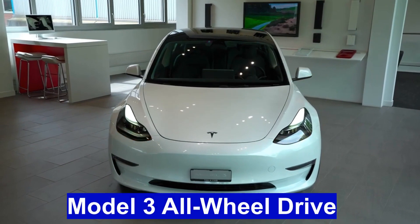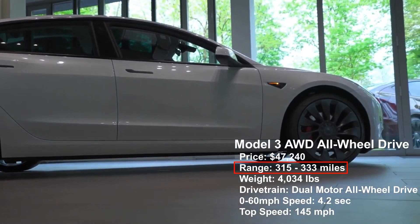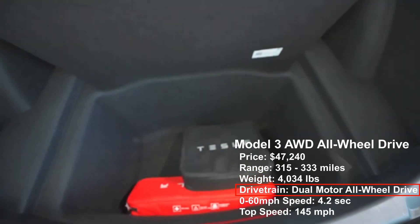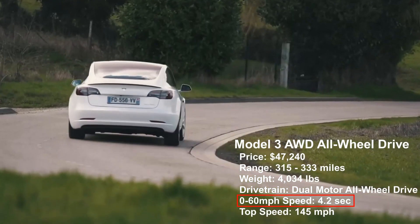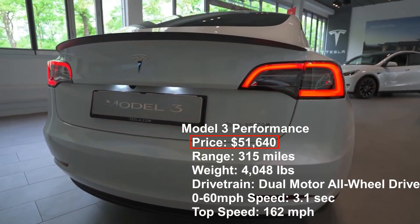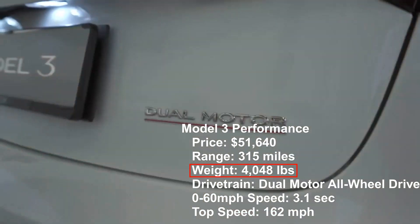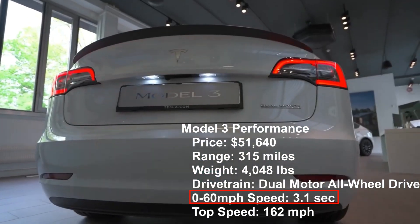Model 3 AWD All-Wheel Drive: Price $47,240, Range 315–333 miles, Weight 4,034 pounds, Drivetrain Dual-Motor All-Wheel Drive, 0-60 mph speed 4.2 seconds, Top speed 145 mph. Model 3 Performance: Price $51,640, Range 315 miles, Weight 4,048 pounds, Drivetrain Dual-Motor All-Wheel Drive, 0-60 mph speed 3.1 seconds, Top speed 162 mph.